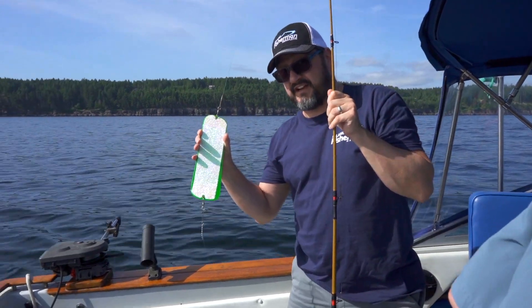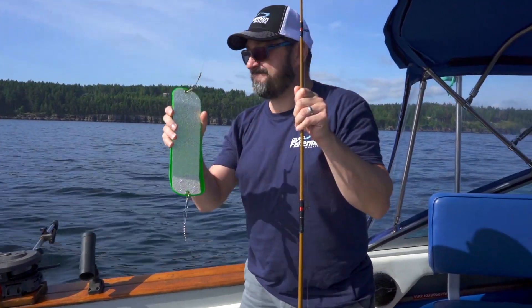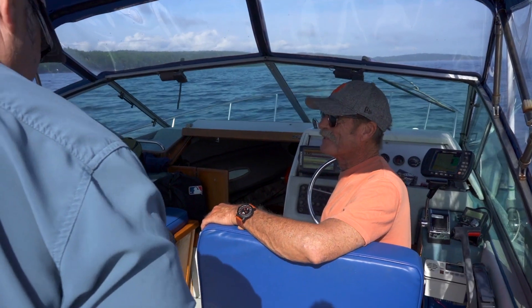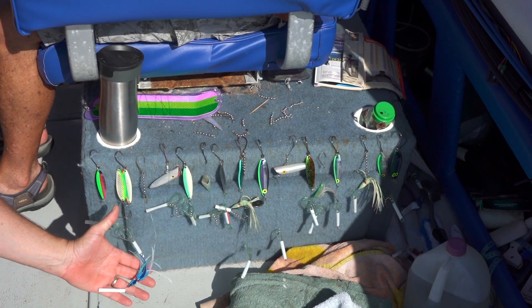One thing about fishing on the east side of Vancouver Island: you can use any color you want as long as it's green. That goes back so far. When I first learned to fish here in the 70s, it was green flashers, green and white oochies. It's just so steeped in tradition that it's almost ridiculous.